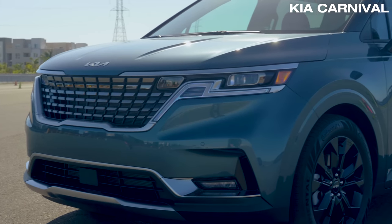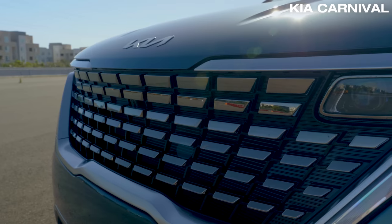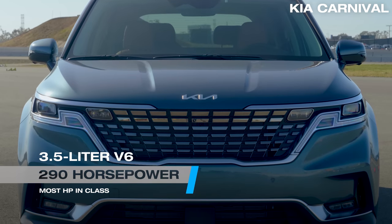The 2022 Carnival replaces the Sedona, but it has a much more SUV-like style to it. It's powered by a V6 engine making 290 horsepower — the most in class.